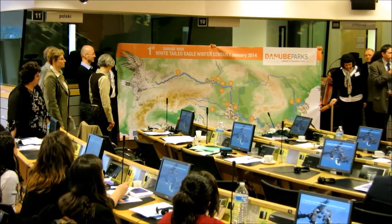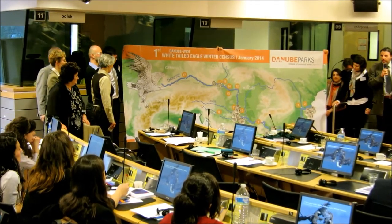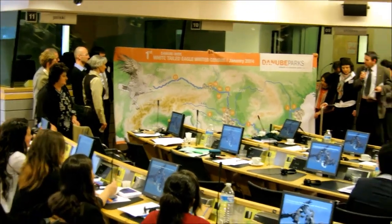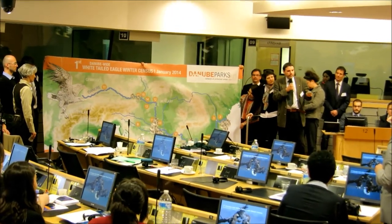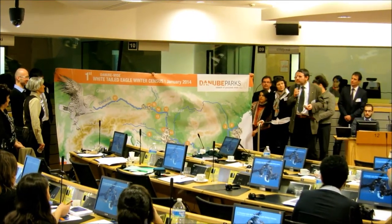Using numerous partners and stakeholders, Hortobágy National Park in Hungary is working on the implementation of the White-Tailed Eagle Action Plan. Actually, the first Danube-wide winter census in the Danube area is very, very important, and the written one this year.